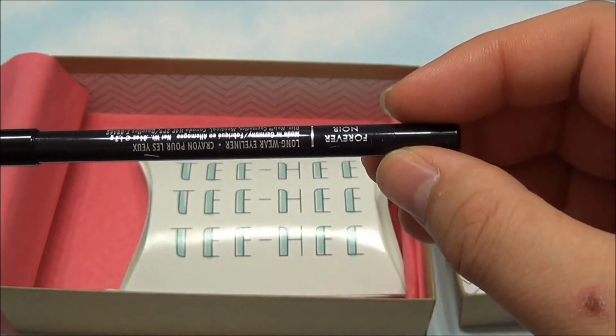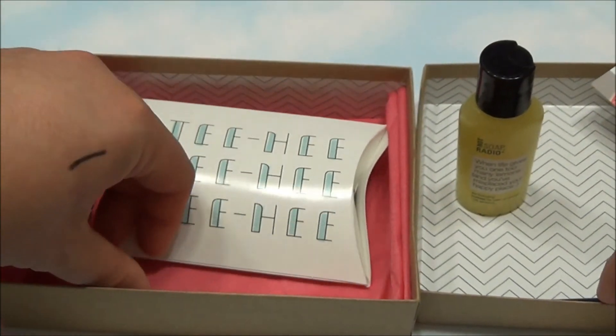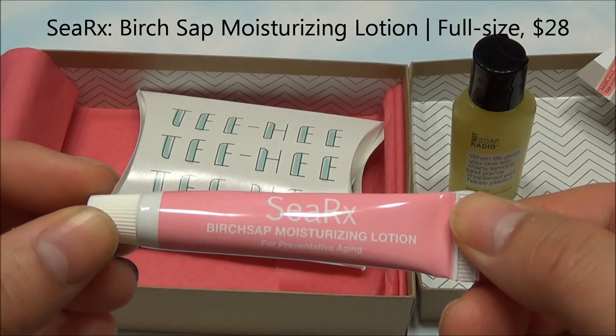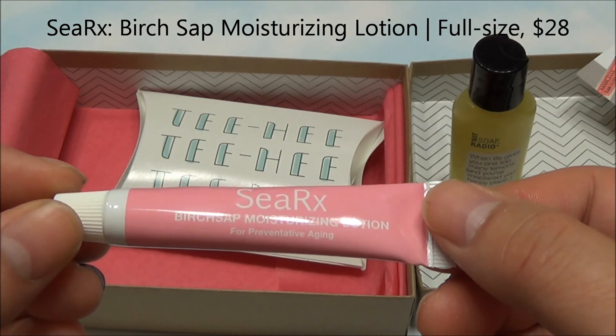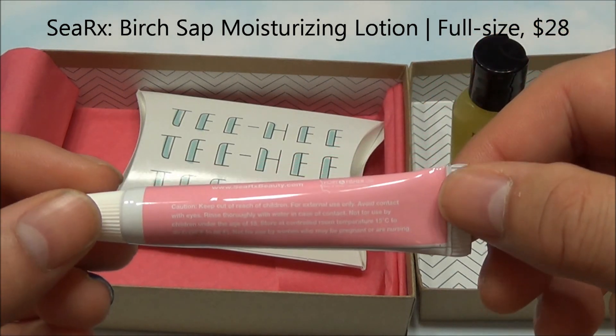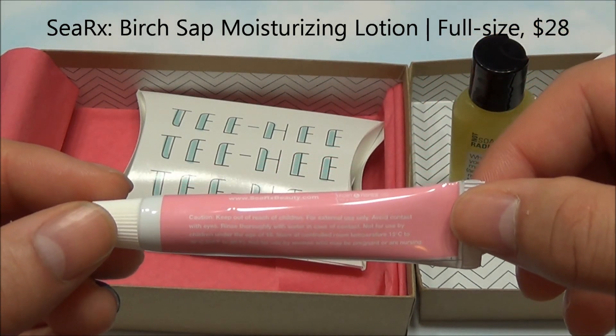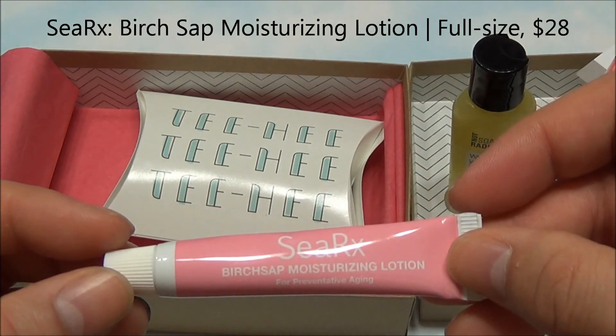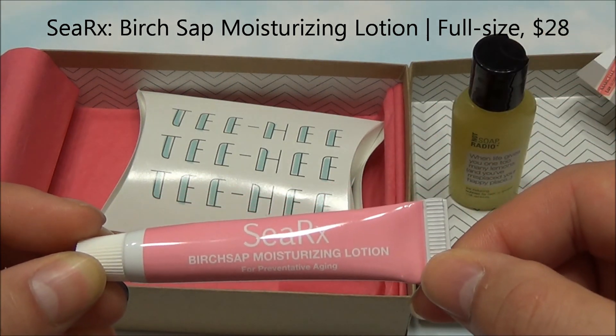So the Noir full-size color pencil. Next thing in the box is the CRX Birch Sap Moisturizing Lotion for preventative aging. A positive mix of powerful seaborne ingredients — works to hydrate and smooth skin for glowy results. So that's something totally different — Birch Sap Moisturizing Lotion.